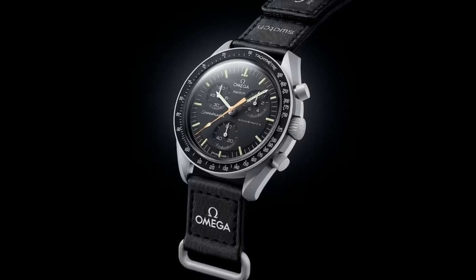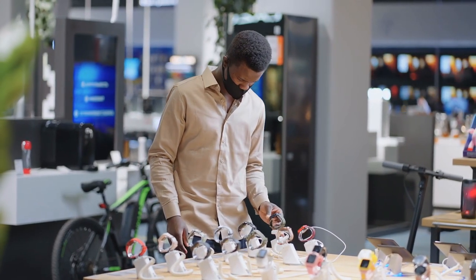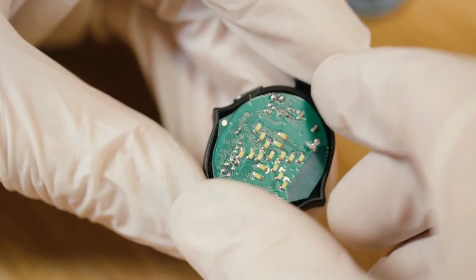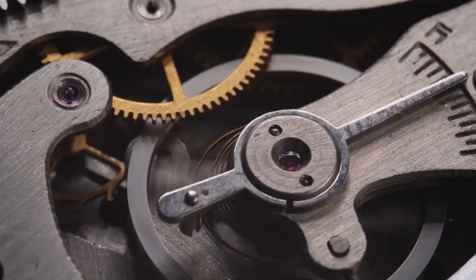Will things change with the Mission to Moonshine Gold edition? The only way to know is to wait and see. According to Nicholas Hayek, the Moon Swatch was inspired by a desire to promote the benefits of bioceramic, a revolutionary material developed by Swatch in 2021.